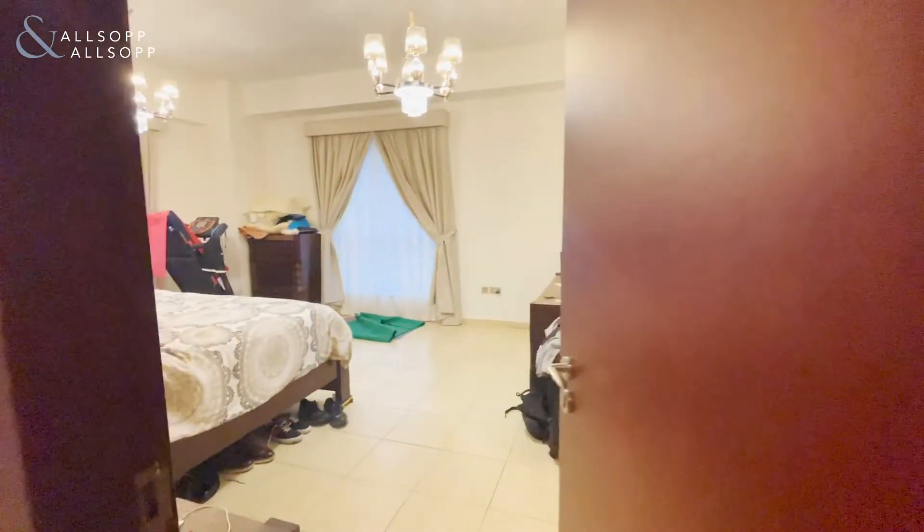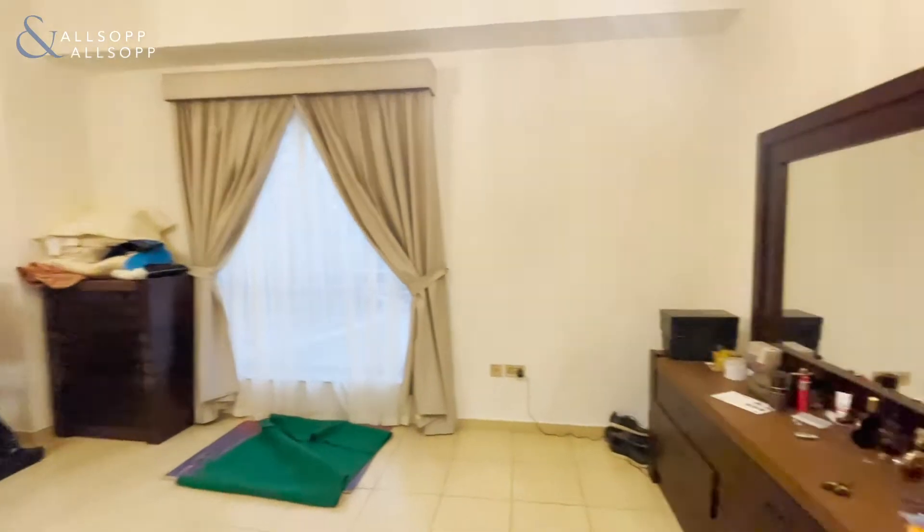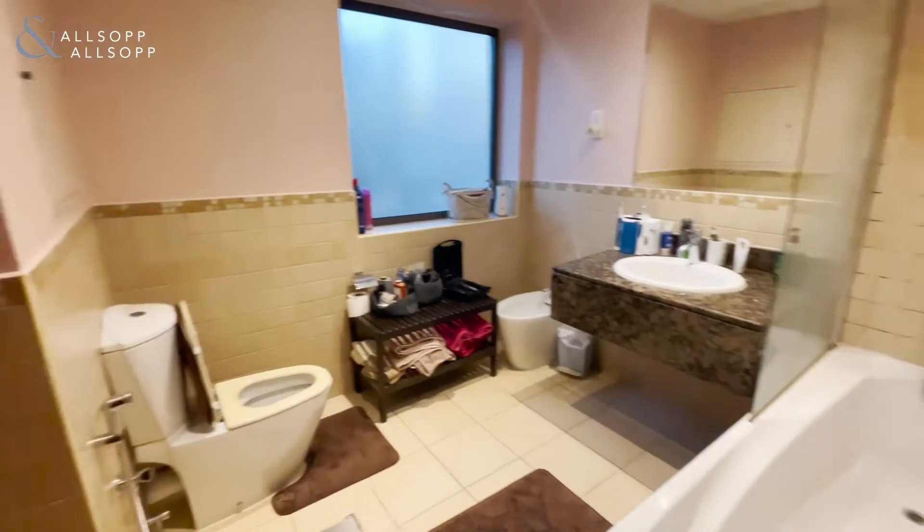This is the family bathroom and the master bedroom — fantastic size with built-in wardrobes and a really good size ensuite as well.